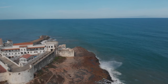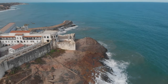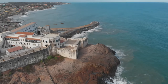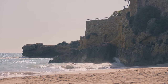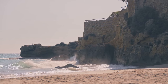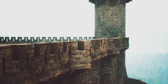Our journey begins at the Cape Coast Castle, a poignant reminder of the transatlantic slave trade era. This UNESCO World Heritage site stands as a testament to the resilience of the human spirit in the face of great adversity. From there, we move on to the Elmina Castle, another crucial landmark in the narrative of Ghana's history. This castle, steeped in the shadows of the past, offers a sobering insight into the country's history, making it a must-visit for anyone eager to delve deeper into Ghana's past.